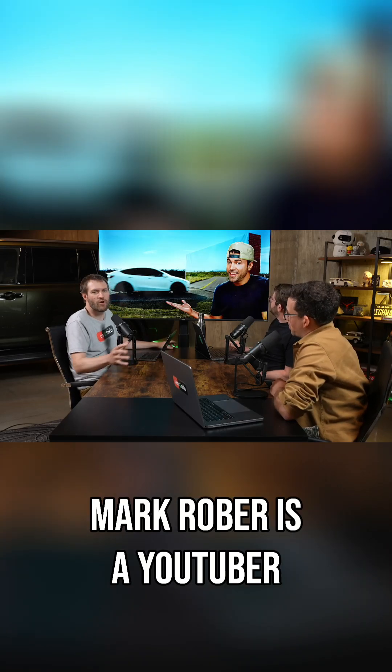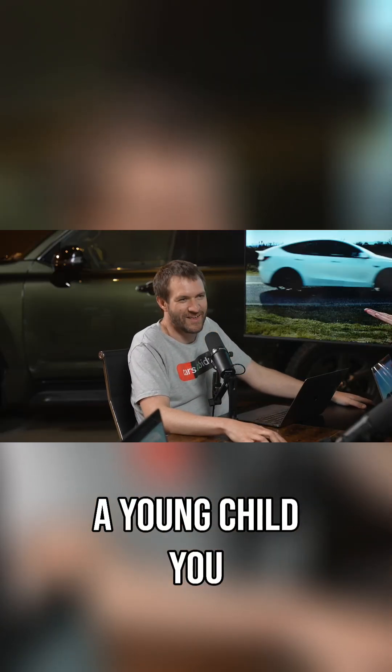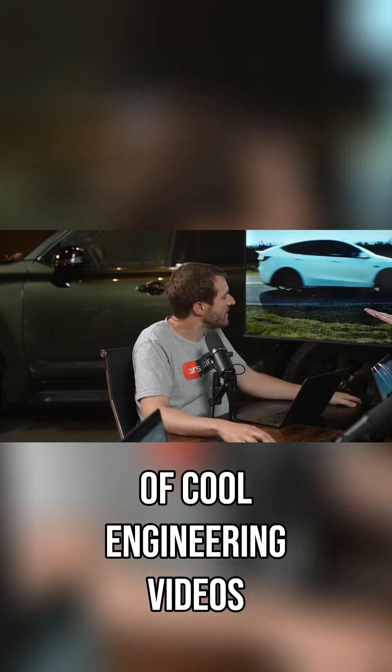The next news story is Mark Rober. I love Mark Rober. Mark Rober is a YouTuber who makes videos on the internet, much like myself. If you have a young child, you might know he creates engineering kits really aimed at kids from about five to fifteen. He's an engineering YouTuber who makes a lot of cool engineering videos.